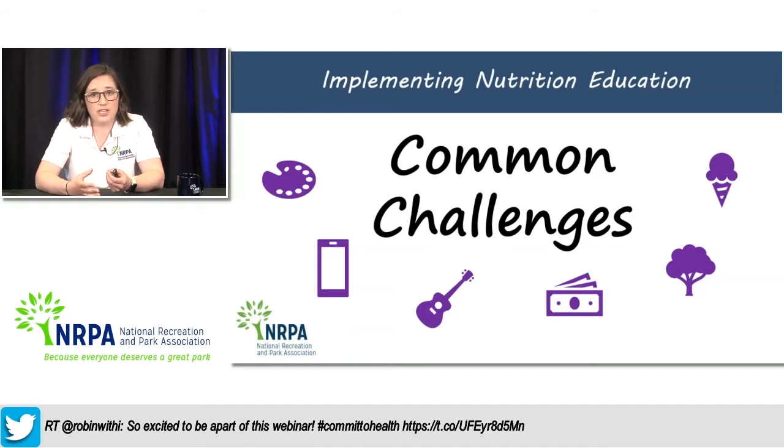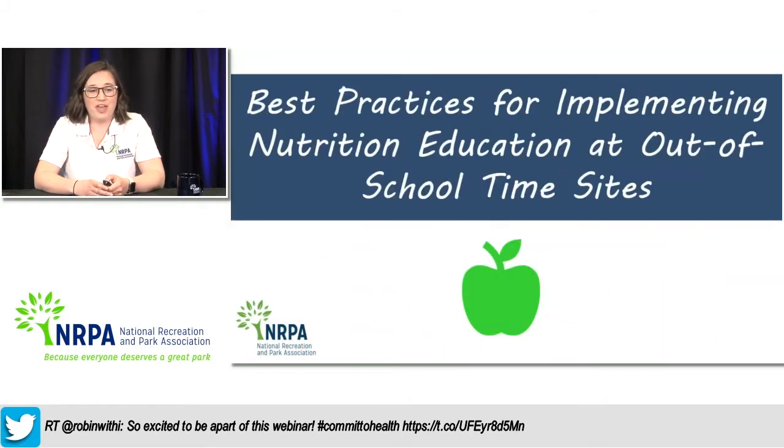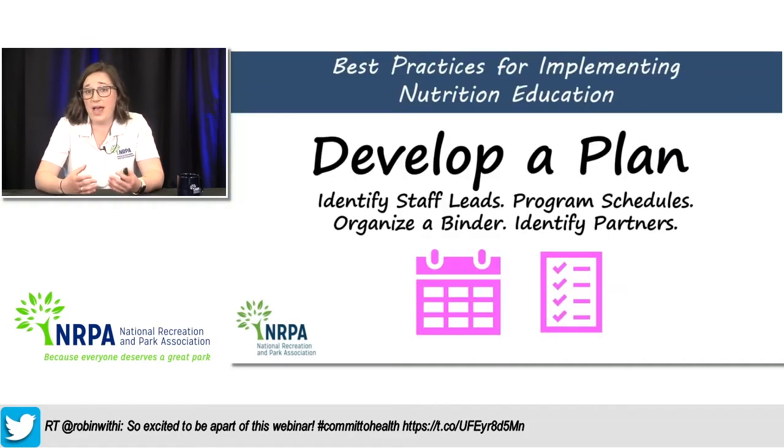Other common challenges include the quality of food and the ability to get healthy food at your site, thinking about celebratory events, and staff training and role modeling. What we want to do today is work through some of those challenges, provide best practices to address them, and move the work forward. There's a poll up right now — we'd love to hear about your biggest challenges so we can address those in the comments.